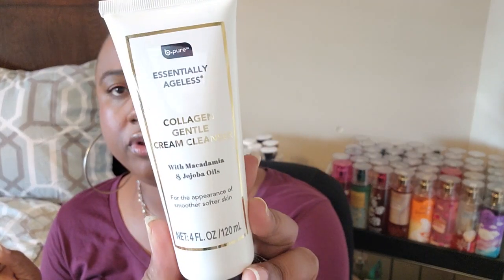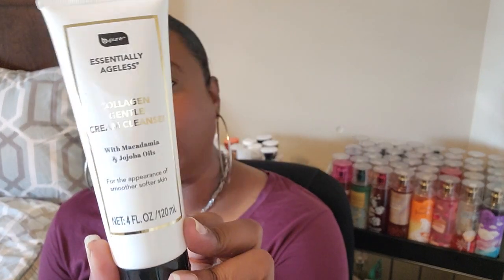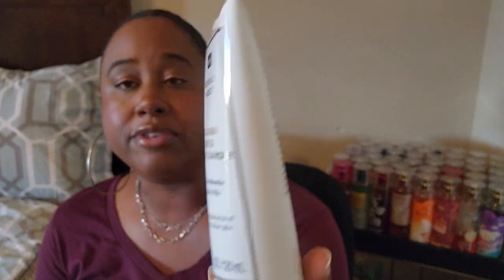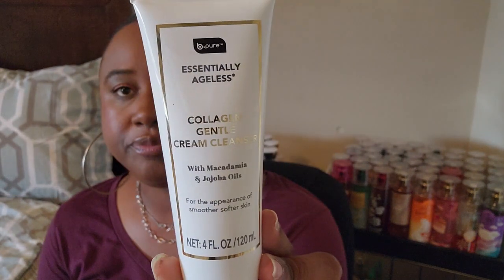I also picked up another skincare product — this is the Collagen Gentle Cream Cleanser with macadamia and jojoba oils for the appearance of smoother, softer skin by BPure. I love that it's completely sealed. Can't beat a cleanser for a dollar twenty-five, so we'll see how that works.